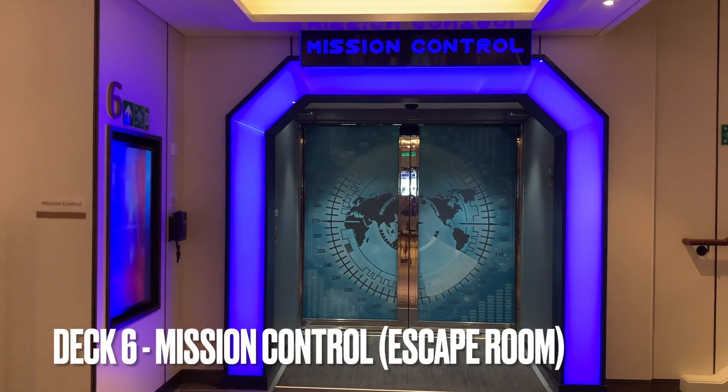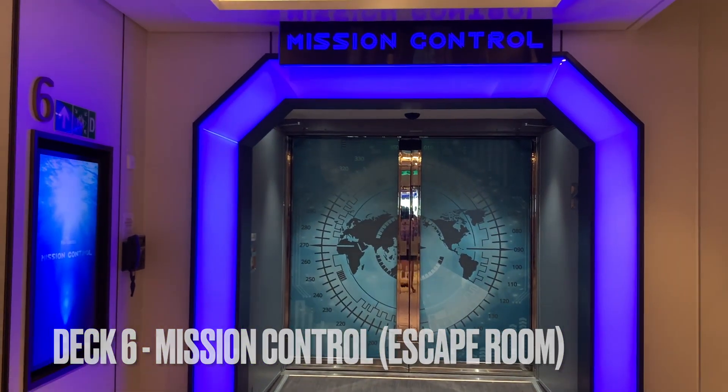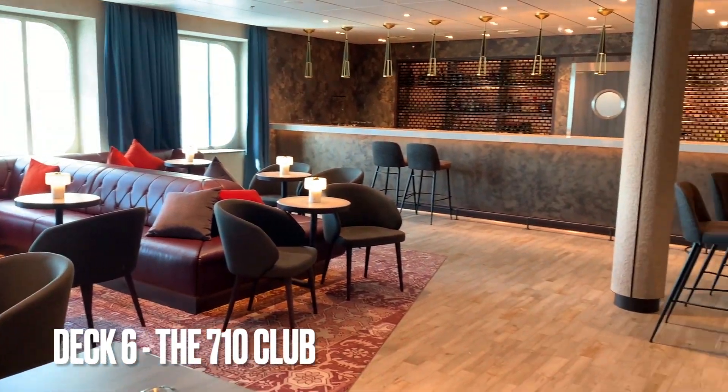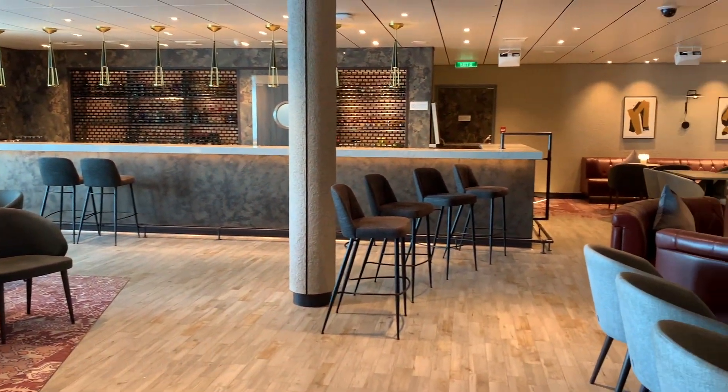There's also an escape room activity, which is an extra fee, and the 710 Club, which is Gary Barlow's club — sometimes he's actually on board the ship as well.